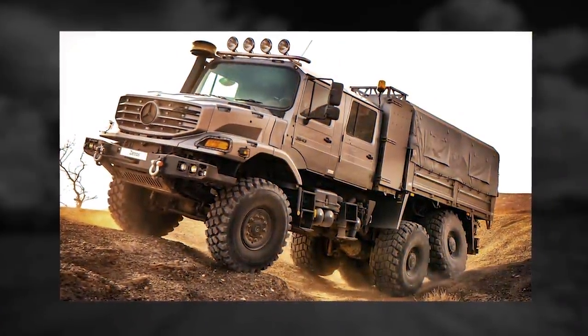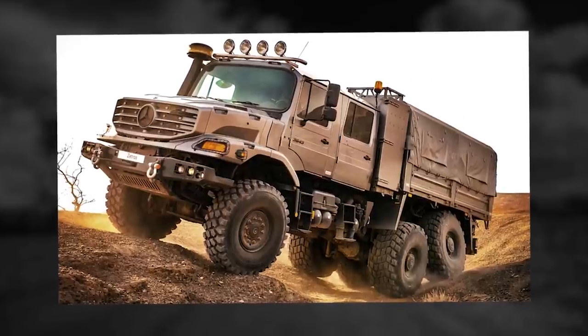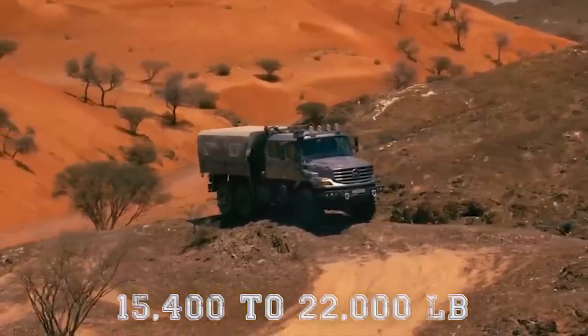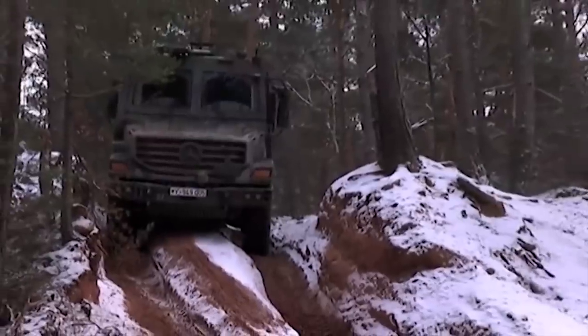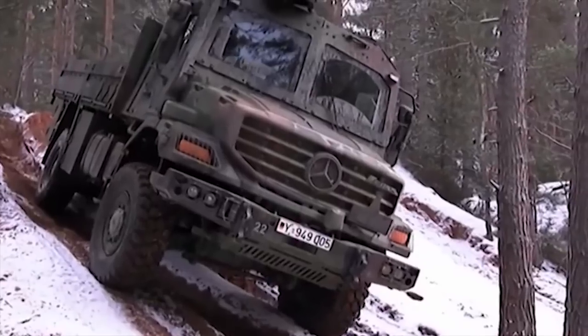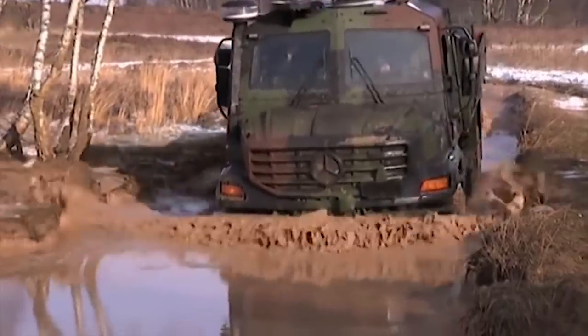The Zetros with 6x6 configuration has a longer wheelbase and can carry more load than the 4x4 version. It can carry 15,400 to 22,000 pounds (7 to 10 tons) of payload. The cab can be fitted with various levels of armor for ballistic and mine protection. Mercedes-Benz also offers a completely armored cab for a high level of protection.